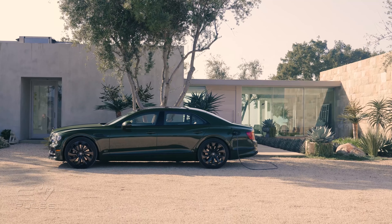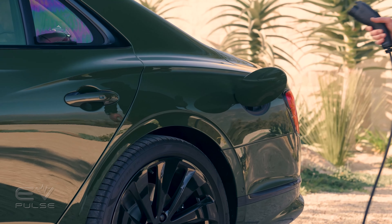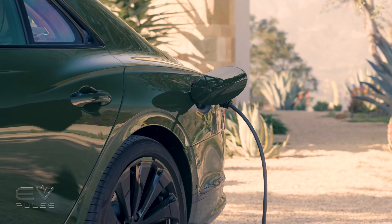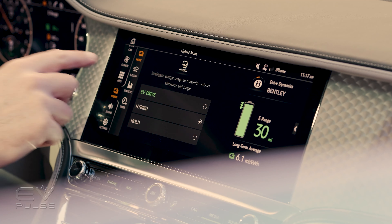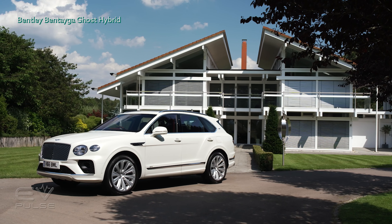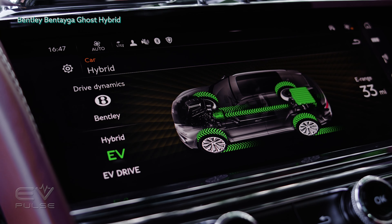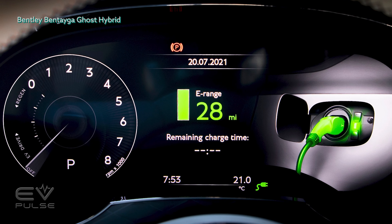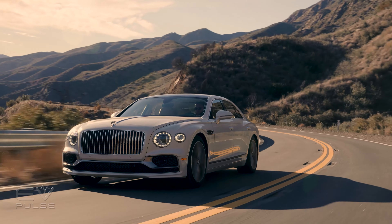Now that you know where the Flying Spur Hybrid lands in the lineup, let's address the question of why a hybrid. It turns out rich people do care about sustainability — at least that's what Bentley's recent research indicates. The company found that 70% of its buyers chose hybrid variants for their environmentally friendly credentials. Last year, one in five Bentaygas sold were hybrids. The vast majority of these owners drove the car in all-electric mode during their commutes, which averaged 25 miles every five to seven days, and nearly all of them charged every night. As an owner who wants to go green, it may be the least powerful version, but it'll still get you into triple-digit speeds rapidly.